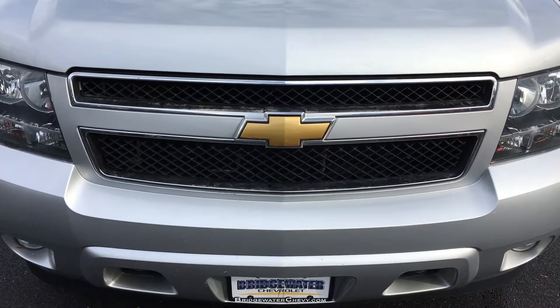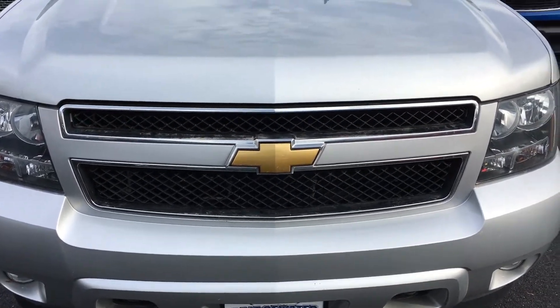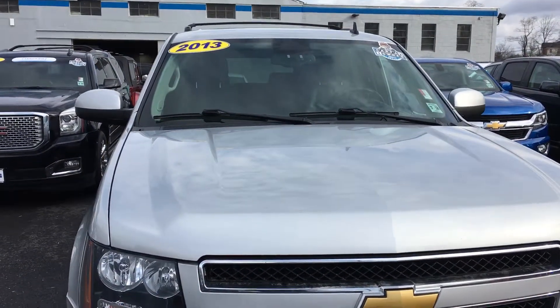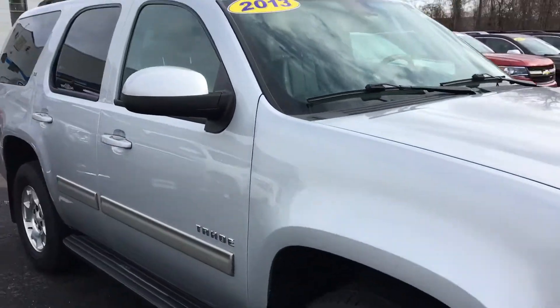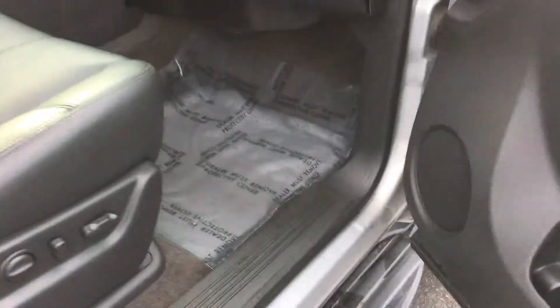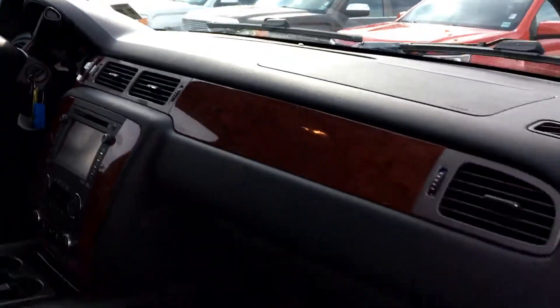Vincent, good morning. This is Harry from Bridgewater Chevrolet, 732-667-8732. 2013 Tahoe you inquired about — look on the inside, very clean. Bench second row, sunroof, ABS, traction control, stability track.